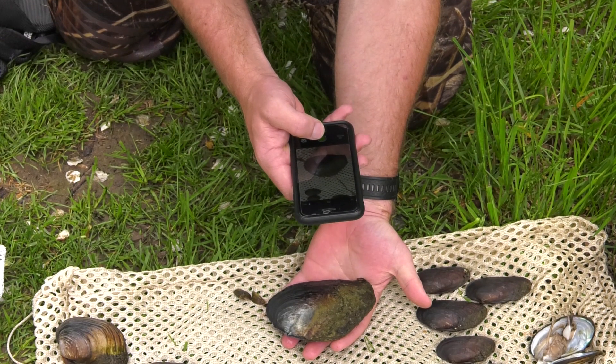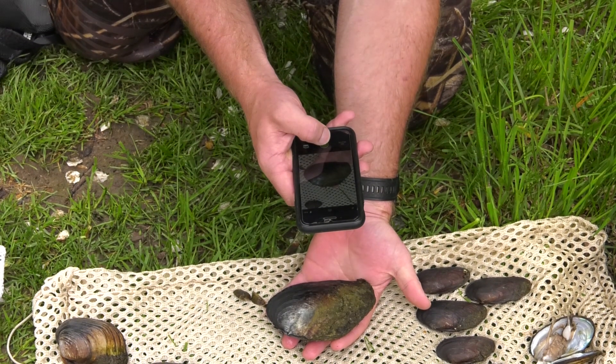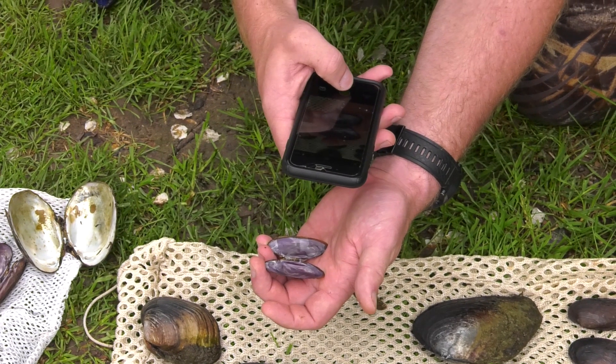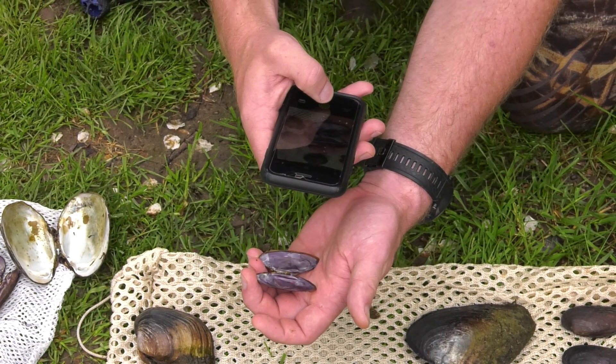Photograph the mussels that you have collected, dead or live. To take a photo, hold the shell hinged side up, so you can see the entire side of the shell. If it's dead, you can take a picture of the inside too. Remember, hold it hinged side up. See our training manual for more details on how to take a photo.